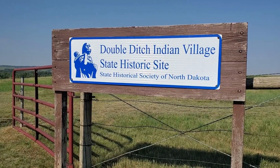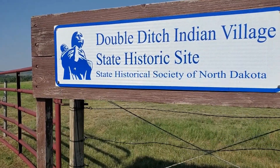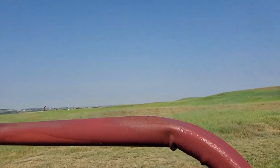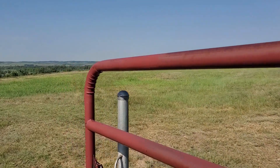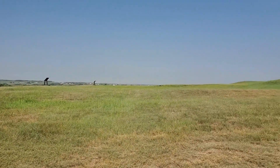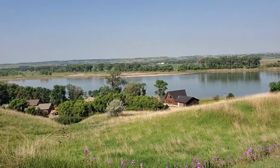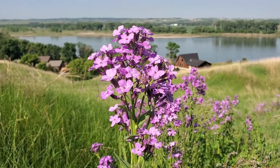Double Ditch Indian Village offers a glimpse into our state's past. The site is the former home of the Mandan Indians, who resided in this area along the Heart River for nearly 300 years, until the tribe was nearly decimated by a smallpox epidemic in the 1780s. Today, the Earth Lodge Village is a state historic site with archaeological remains and interpretive signage explaining the culture and history of the area.